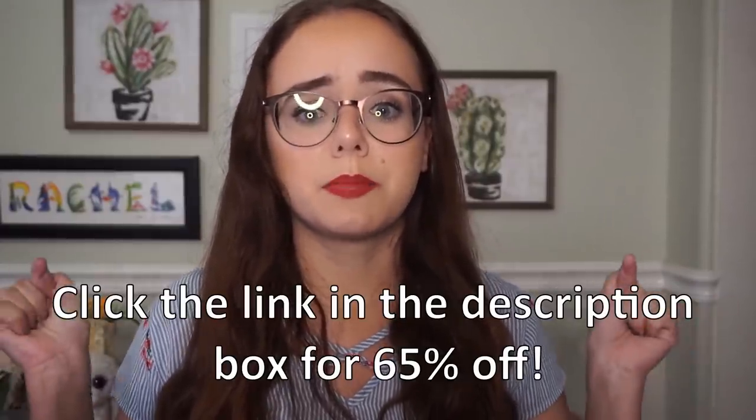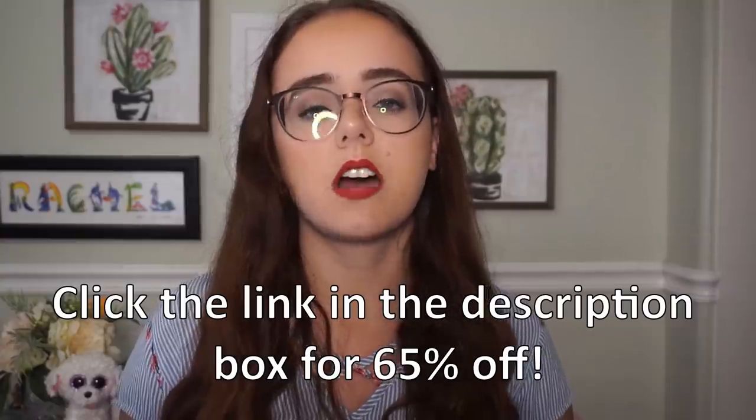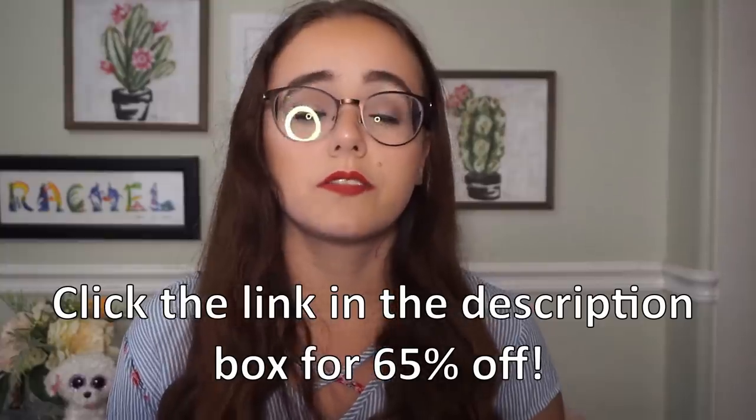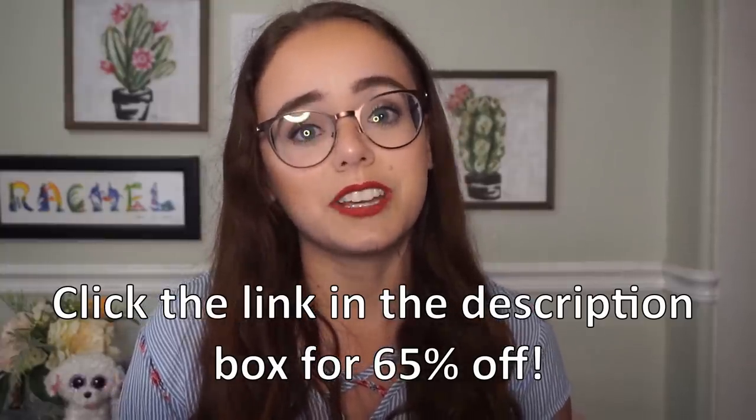I used to wear contacts 24/7 because of how bulky my old glasses were, but now I find myself wearing glasses pretty much all day every day because I have so many options and they actually look good on me. A complete pair starts at only $30 and a free basic prescription lens is included with every pair. All you do is enter your prescription online and place your order. Standard shipping is free on all orders, and if you aren't happy, you have 14 days to return for an exchange, refund, or 100% store credit. By clicking the link in the description below, my subscribers can get 65% off their first pair. Thank you again to GlassesUSA.com for sponsoring today's video.